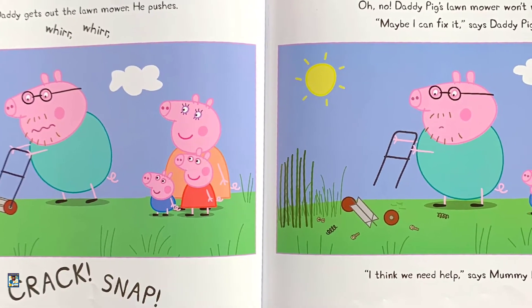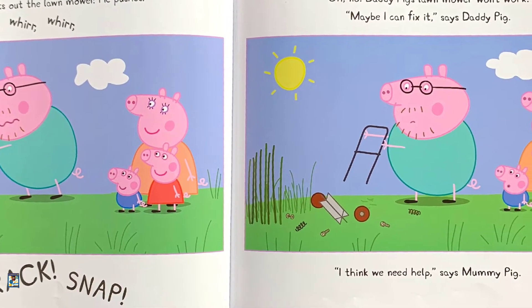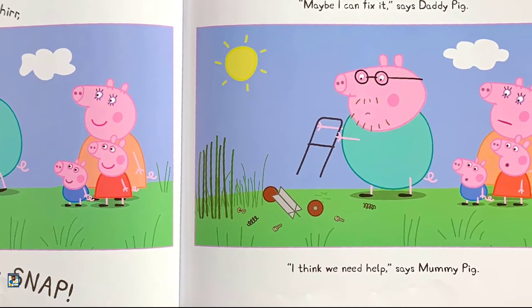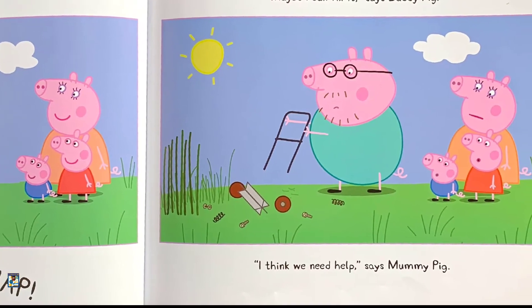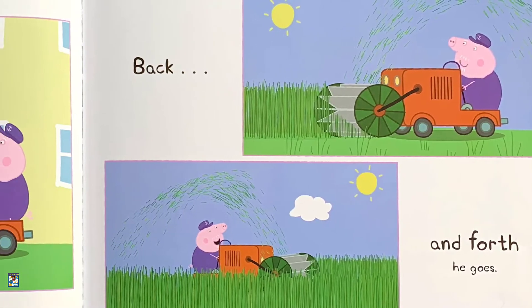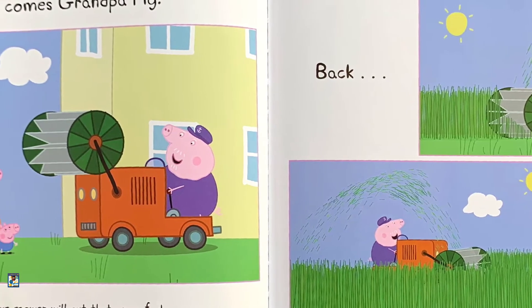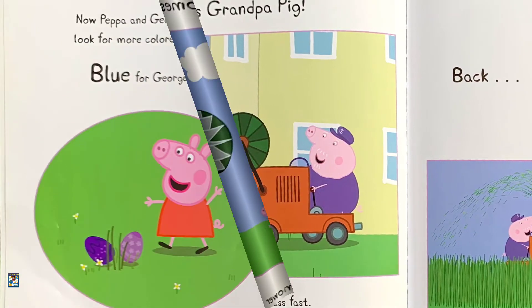Oh no — Daddy Pig's lawnmower won't work. "Maybe I can fix it," says Daddy Pig. "I think we need help," says Mommy Pig. Here comes Grandpa Pig. His big lawnmower will cut that grass fast. Back and forth he goes.